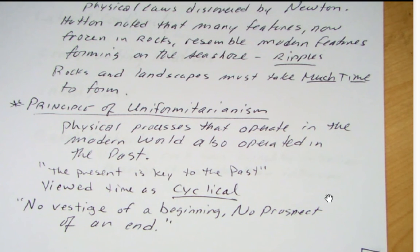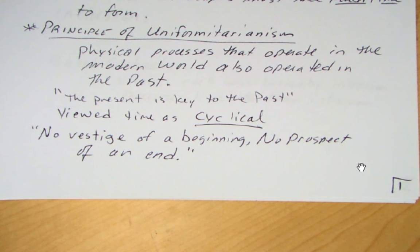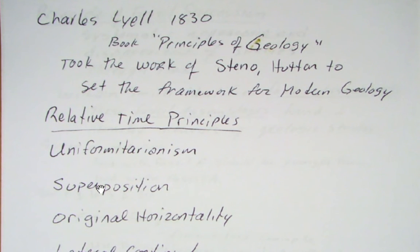Hutton envisioned the Earth as cyclical — uplift of mountains, erosion of mountains, uplift again — with no end. His famous quote: 'No vestige of the beginning, no prospect of an end.' The next important figure is Charles Lyell, who in 1830 published Principles of Geology. He took the work of Nicolas Steno and Hutton and set the framework for modern geology. Lyell was truly the first professional geologist, whereas Hutton was more of a wealthy gentleman writer and Steno was mainly an anatomist.